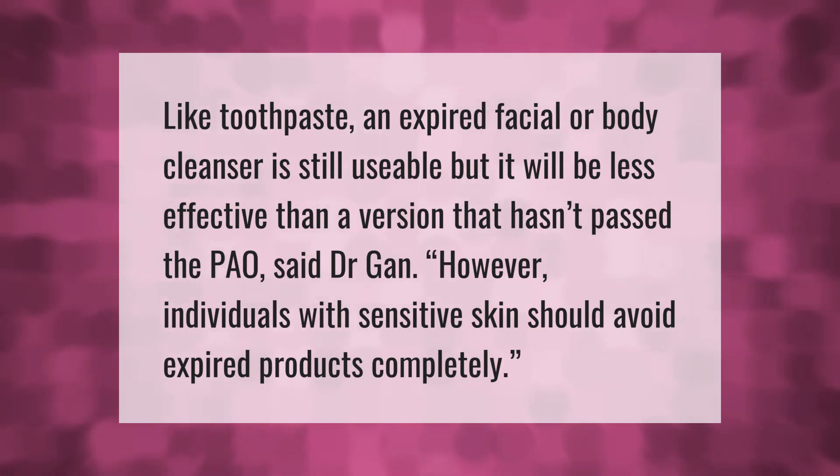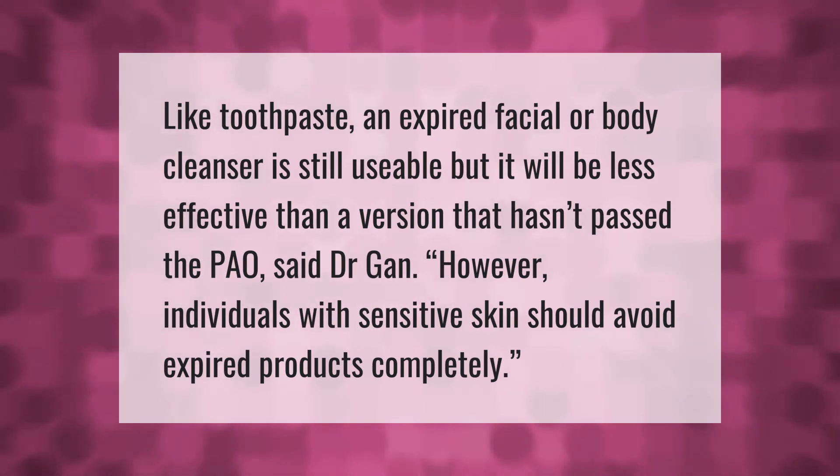Like toothpaste, an expired facial or body cleanser is still usable, but it will be less effective than a version that hasn't passed the PAL date. However, individuals with sensitive skin should avoid expired products completely.